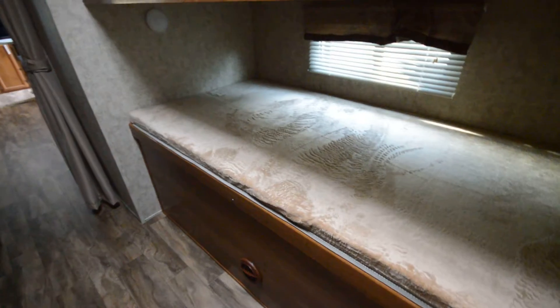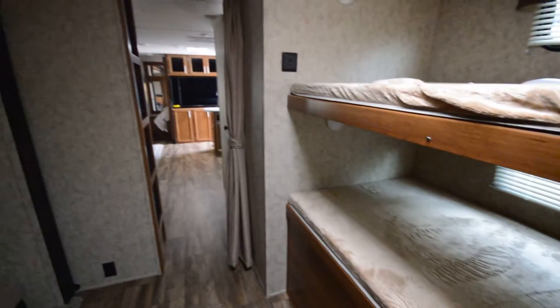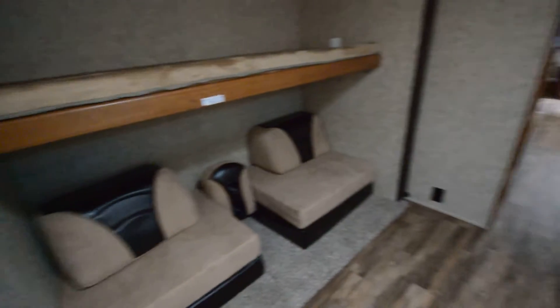Starting here in the bunk room — sleeps up to about four people just in this room.